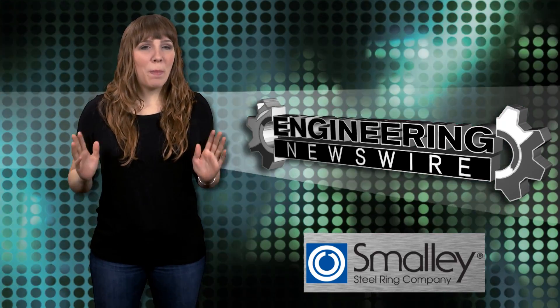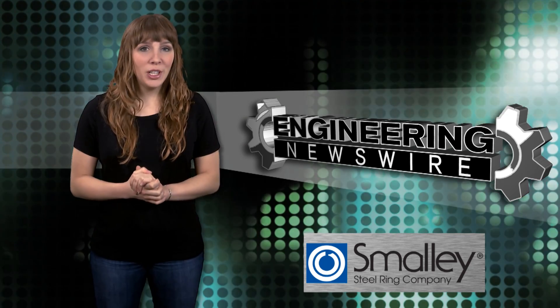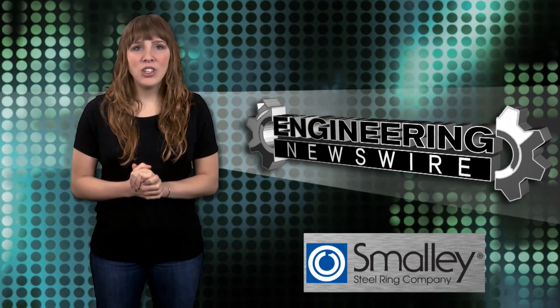Today on Engineering Newswire, we're battling Gorilla Arm, putting an end to public urination, and building an all-new internal combustion engine for the first time in 60 years.